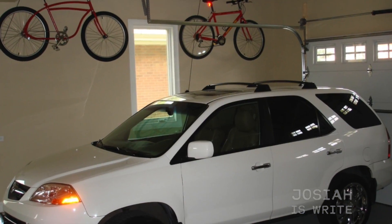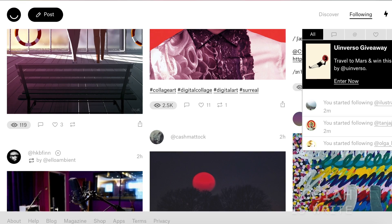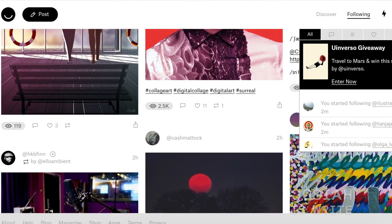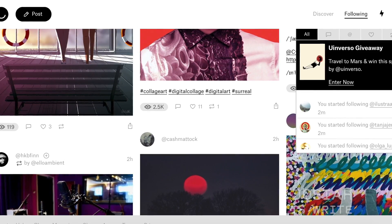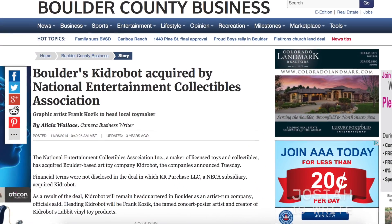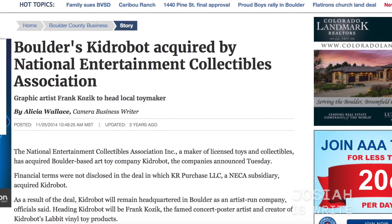Kid Robot was founded in 2002 by Paul Budnitz, originally making the toys in his garage. Budnitz also makes bikes, not in his garage, via his company Budnitz Bikes. He also founded a social network that you've probably never heard of — the idea behind it is that it's ad-free. Initially it was an ad-free Facebook, but it shifted to being much more art-based, which connects it well to Kid Robot. Kid Robot was purchased by NECA in 2014, and Budnitz moved on to the things already mentioned.